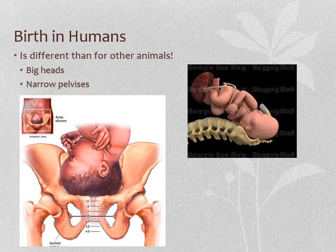Birth in humans is different than for other animals, and especially different compared with other mammals. We tend to have much bigger heads, relatively speaking, and also much narrower pelvises. As you can see from these diagrams, it is a very, very tight fit. So why are our heads so big? It's because we have these big, juicy brains — we have much larger brains relative to the rest of our body size than other mammals.